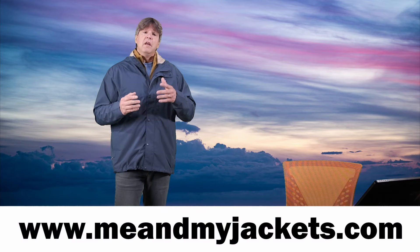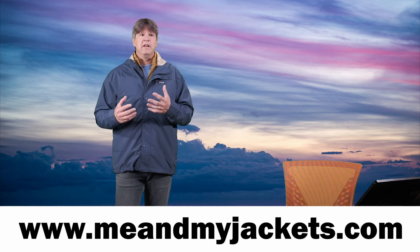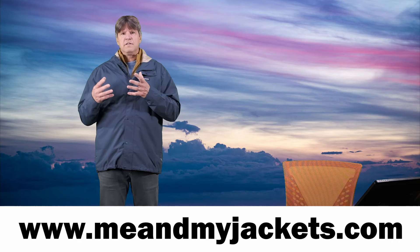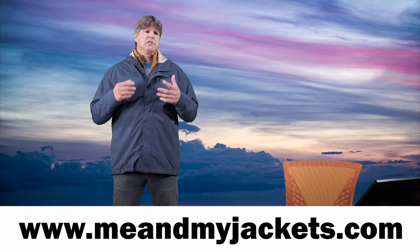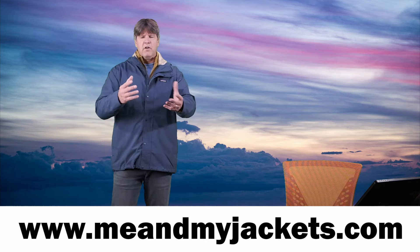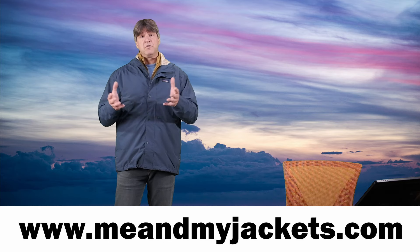I have a website, meandmyjackets.com, that ties into this channel. It expands on what we talk about here — it talks more about the companies, their pieces, and what the different pieces are used for, like different activities such as hiking, trekking, snowboarding, skiing, climbing, camping, fishing, all that fun stuff. It'll help you figure out what might be appropriate for you, the best choice for you.